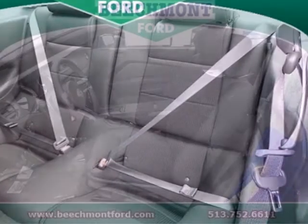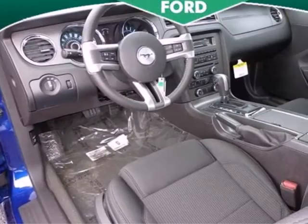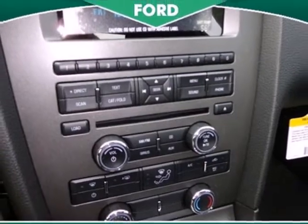While this classic coupe generates awestruck looks from those in its wake, you'll stay smart and informed behind the wheel with a tire pressure monitor and digital information center.